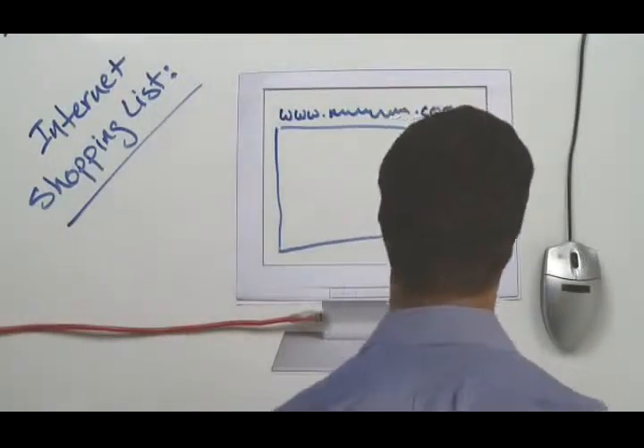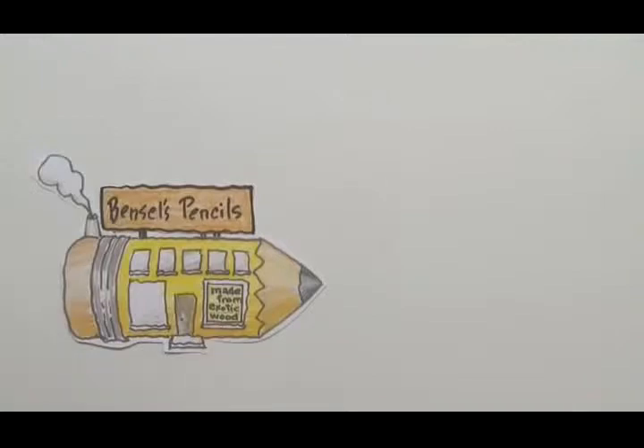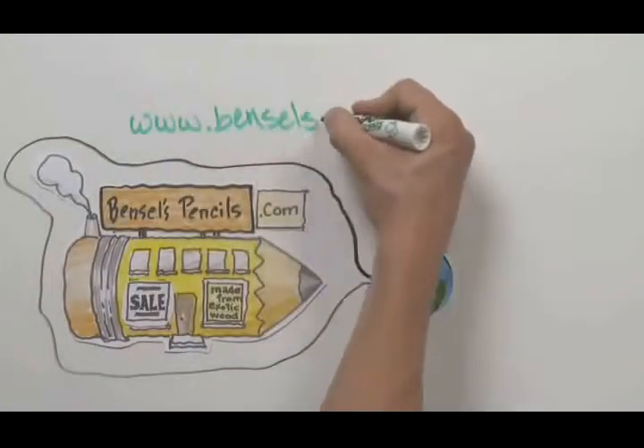Most importantly, you'll need a way for people to find your website. Let's use an imaginary company as an example: Pencils Pencils Pencils, pencils made from exotic wood. Unfortunately nobody's ever heard of them, but if they get online the whole world can see what they have to offer. The first thing they need is a domain name, also known as a web address.